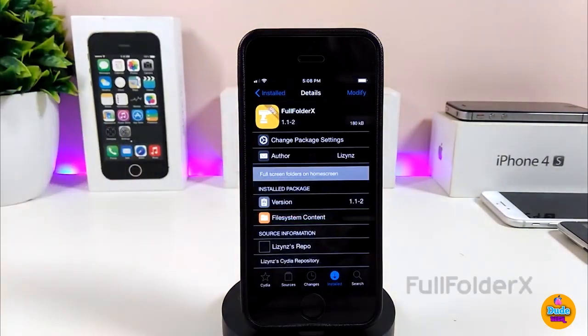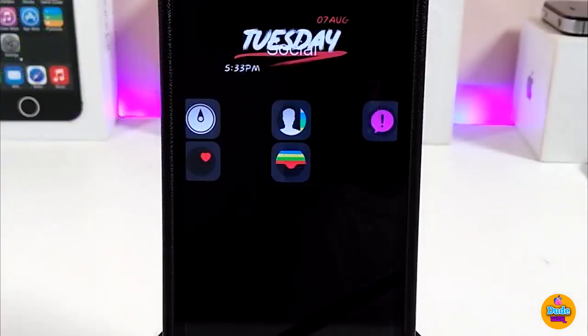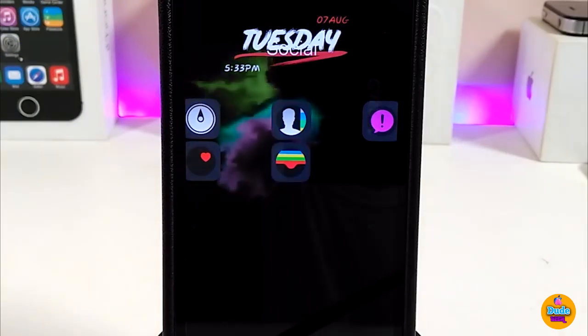The next one I'll be talking about is FullFolder X. The name explains itself — once you open any folder on your iDevice, the folder will open full screen. Let's jump into the settings to see what's there.